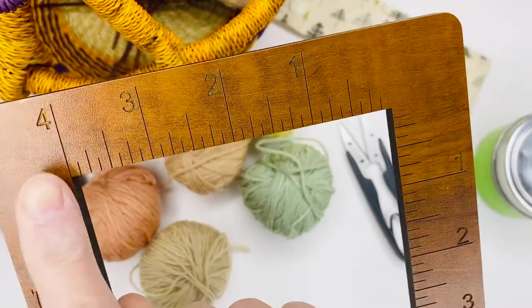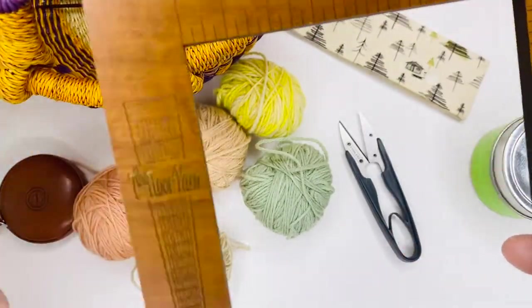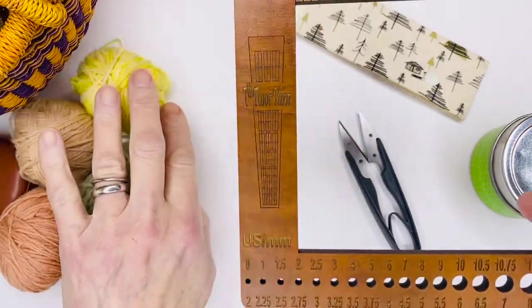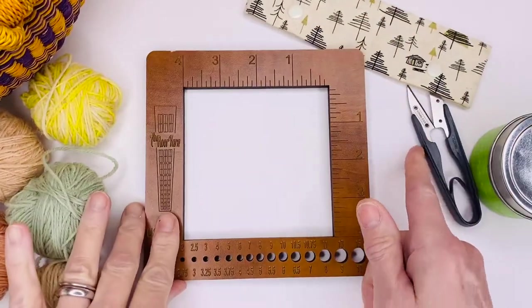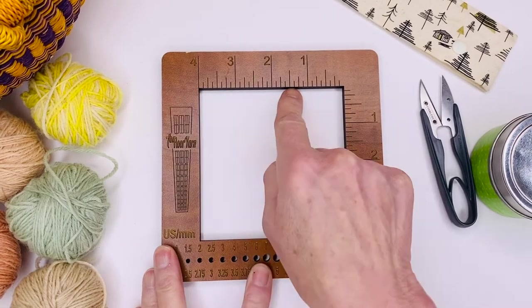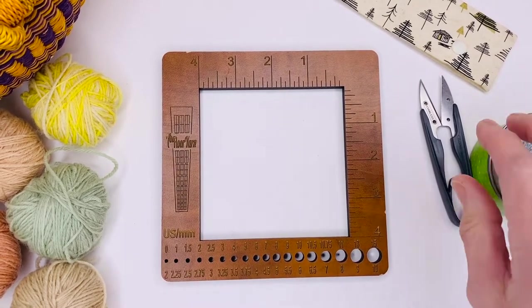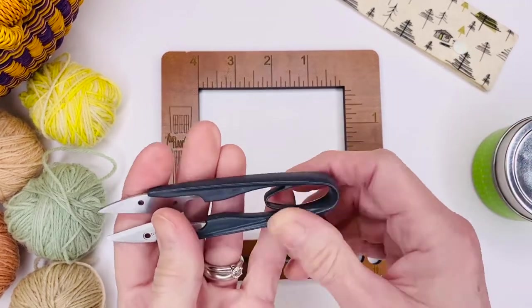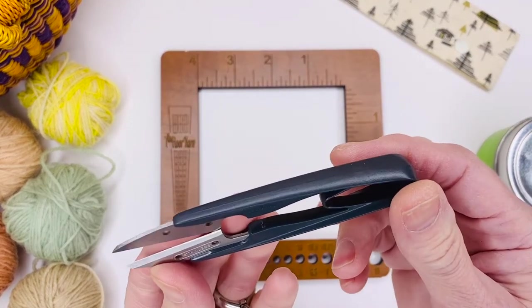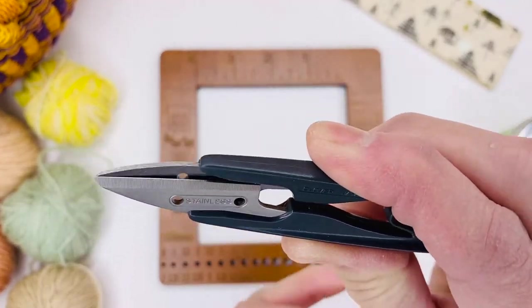This gauge will also give you your gauge of knitting — of your fabric — so how many stitches you have across and how many rows going up and down. You simply place this on your knitted fabric and start counting the stitches. It's a four inch square, and that's how you determine gauge: you knit a four inch sample. These little scissors are really handy — you're always going to be snipping ends.